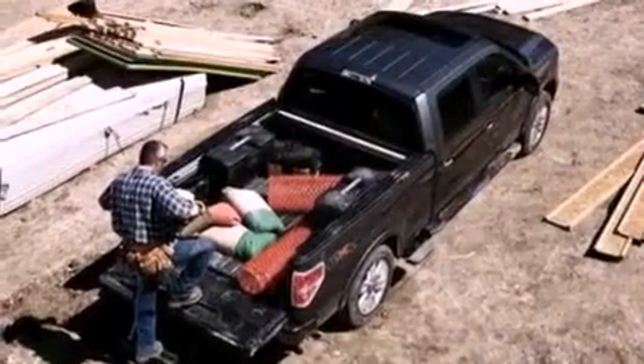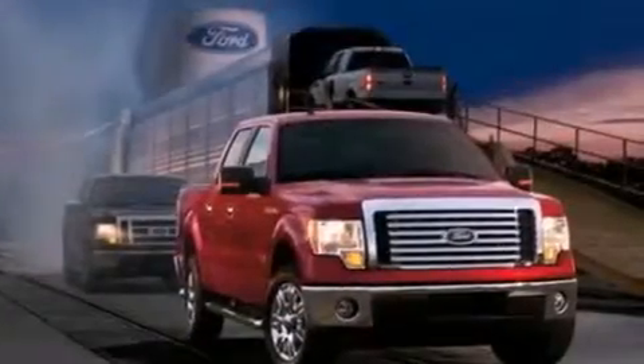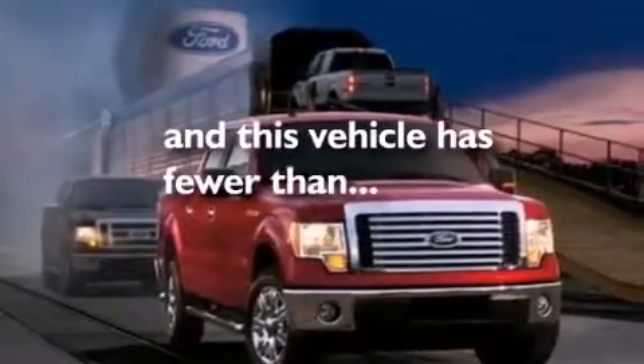12-volt power outlets, an anti-lock braking system, side curtain airbags, door reinforcement beams, and this vehicle has less than 36,000 miles.